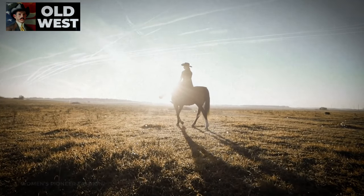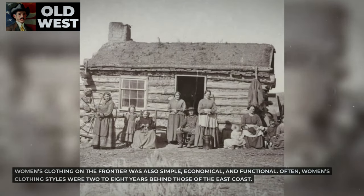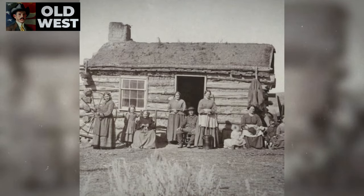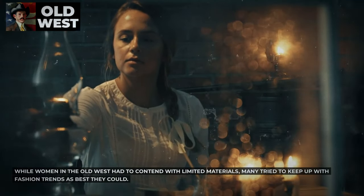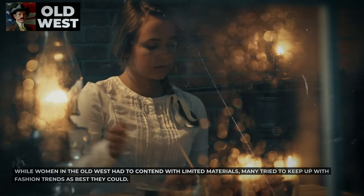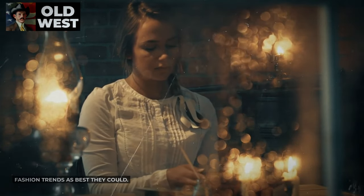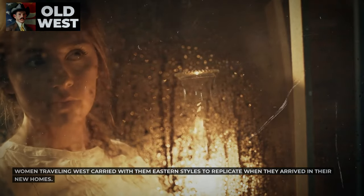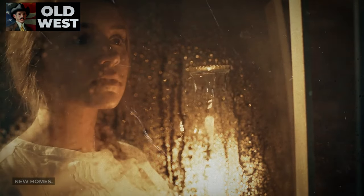Women's clothing on the frontier was also simple, economical, and functional. Often women's clothing styles were two to eight years behind those of the East Coast. While women in the Old West had to contend with limited materials, many tried to keep up with fashion trends as best they could. Women traveling West carried with them Eastern styles to replicate when they arrived in their new homes.